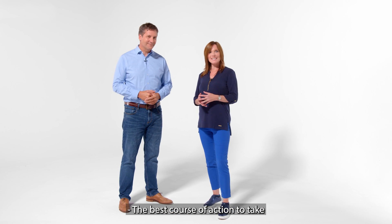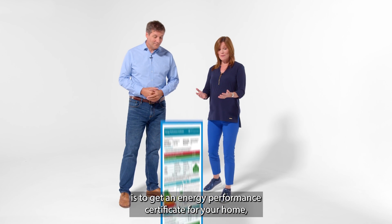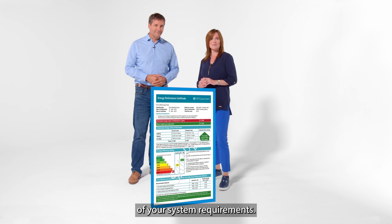The best course of action to take before you contact an installer is to get an energy performance certificate for your home, as you'll need this when you start to look into the detail of your system requirements.